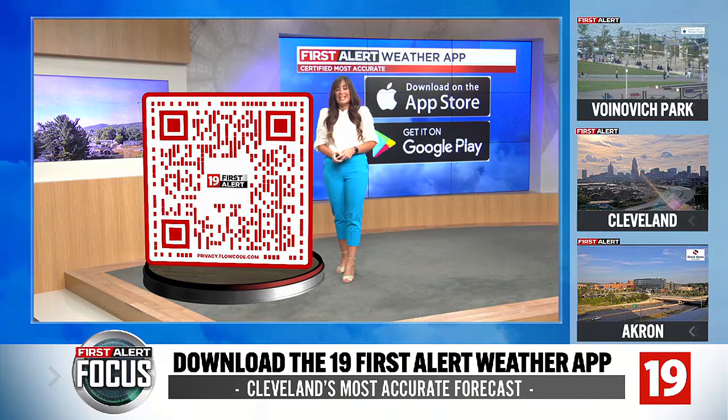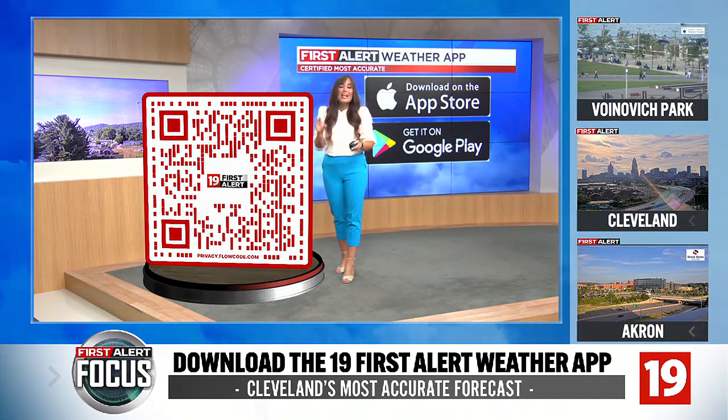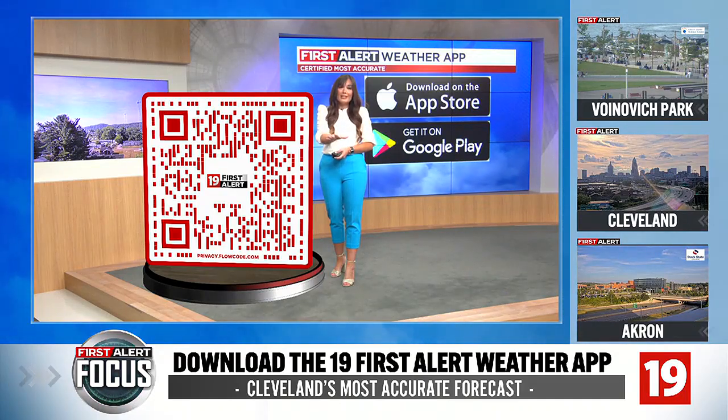We can get some of those pop-up storms that are a little bit stronger. You also get video forecasts from the entire 19 First Alert weather team letting you know what to expect through the day. If we see a storm that's looking a little bit iffy on the radar, we will send out a video based on where you live to let you know this storm is looking a little bit concerning.